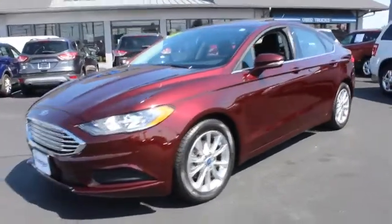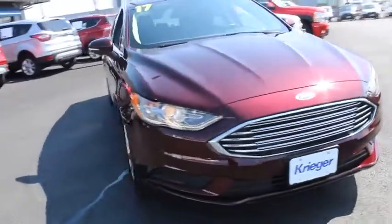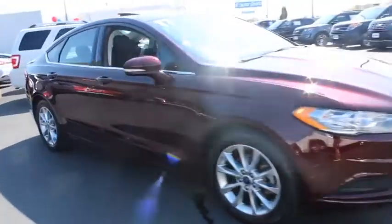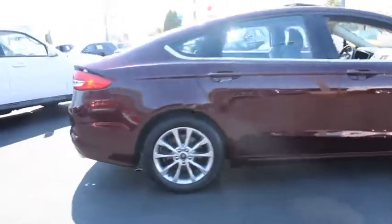Looking for the right vehicle? Check out the 2017 Ford Fusion. You can have both impressive power and great economy in a Fusion. This vehicle has less than 40,000 miles.